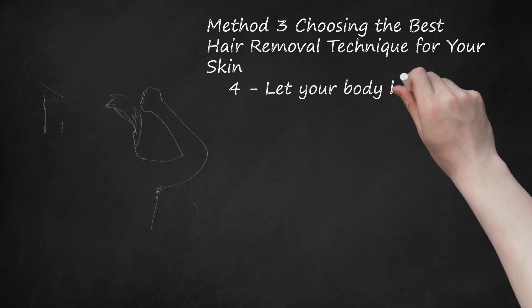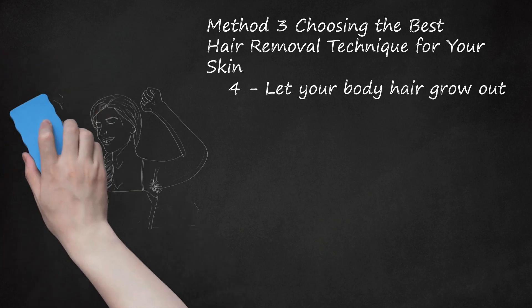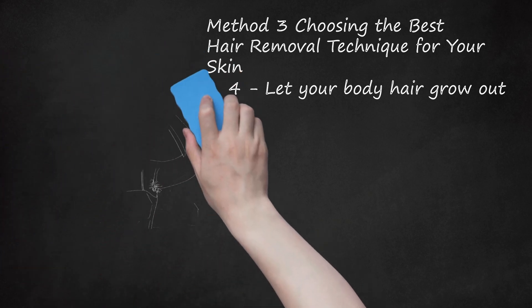Let Your Body Hair Grow Out. There is no wrong way to deal with body hair and many people prefer to let theirs grow out. Letting body hair grow is not for everyone, but there are some health advantages to doing so. Longer hair reduces friction and protects your skin against chafing. Pubic hair can help prevent bacteria from spreading to your genitals. Whatever your reasons are for letting your body hair grow, don't let other people make you feel badly about it — it's your choice and it's none of their business.